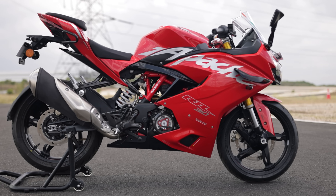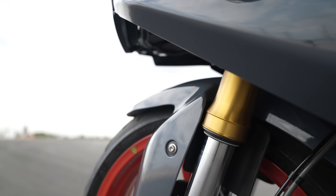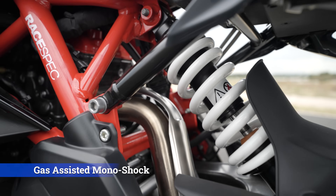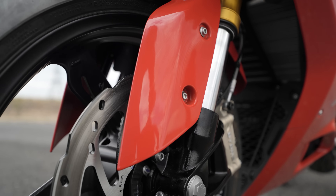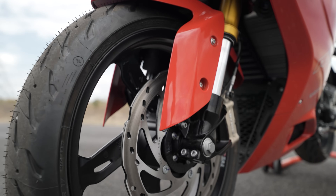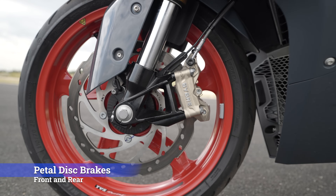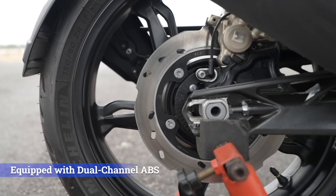The Apache RR310 features a trellis frame, adding to its sporty look. The suspension setup includes inverted front forks at the front and a gas-assisted monoshock at the rear. It rolls on 17-inch alloy wheels wrapped in Michelin Road 5 tires. For braking, you have petal disc brakes both at the front and rear, equipped with dual-channel ABS.